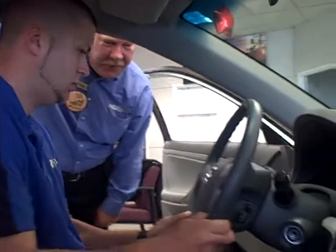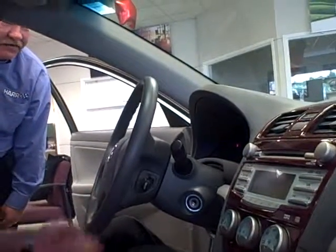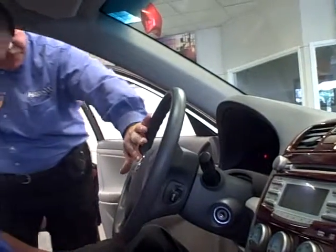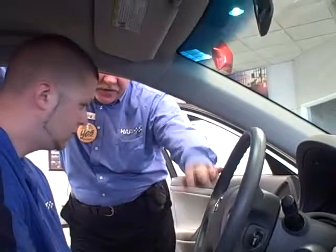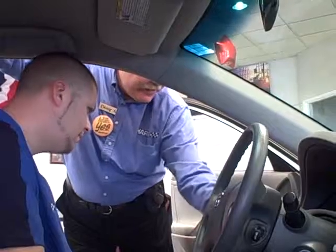That's a tilt telescoping steering wheel — up, down, in, and out, so you can adjust it to wherever you want. That's one of the nicest features about the Camry. You also get your radio controls right here on the steering wheel, so there's no need to go over to the radio. There's a little coin area right here for your change.